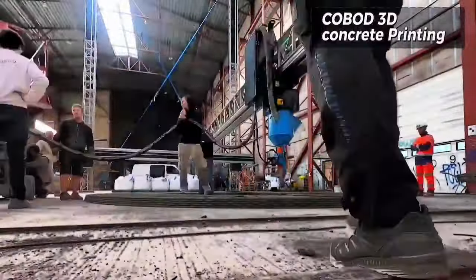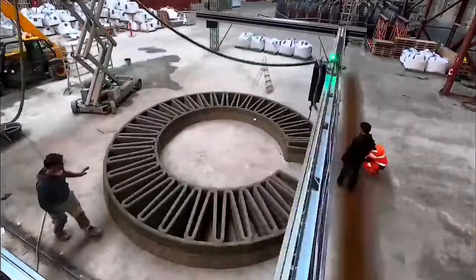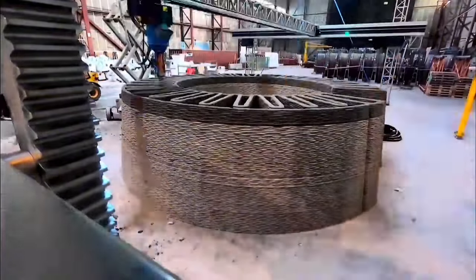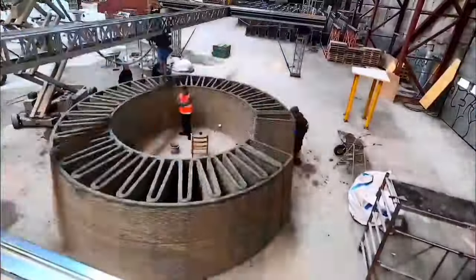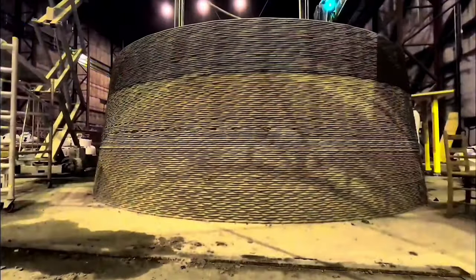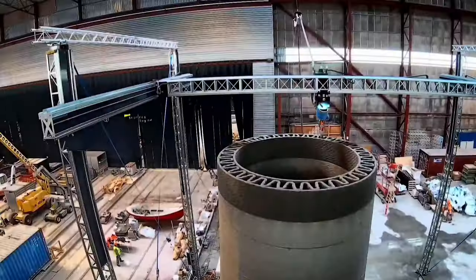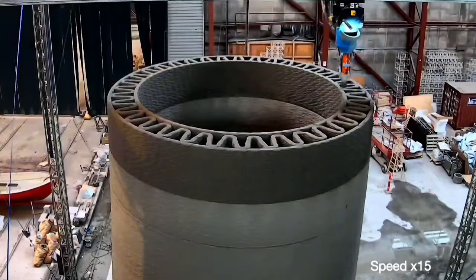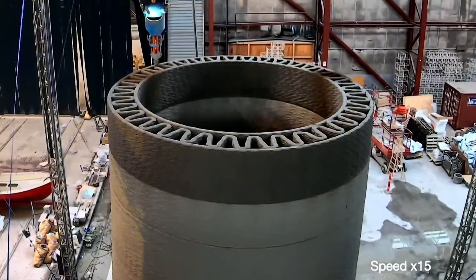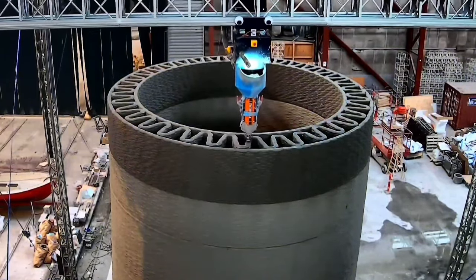A groundbreaking prototype involves utilizing the Cobalt 3D concrete printer to manufacture the base of a wind turbine reaching an unprecedented height of 10 meters. This innovative 3D printing technology allows for the creation of intricate and robust structures with precision. By harnessing the capabilities of the Cobalt printer, the construction process of wind turbine bases can be revolutionized, offering a scalable and sustainable solution for renewable energy infrastructure, with more cost-effective and environmentally friendly production of key components.